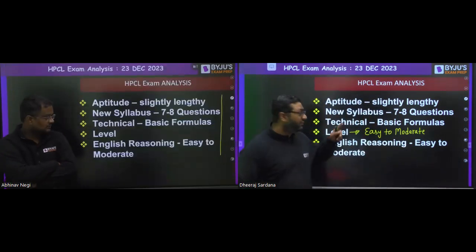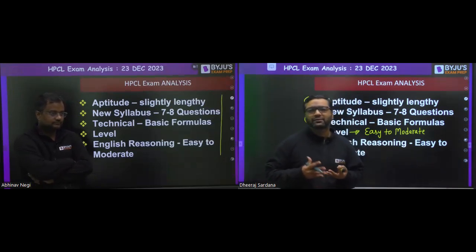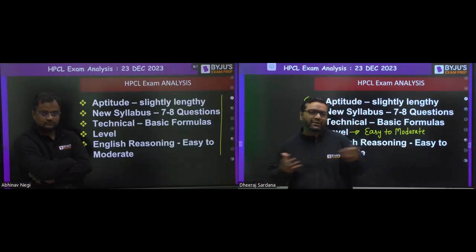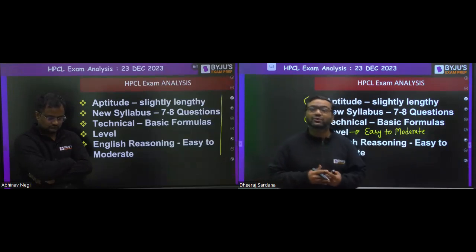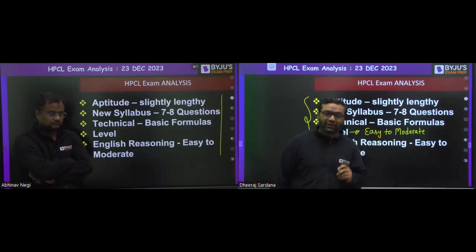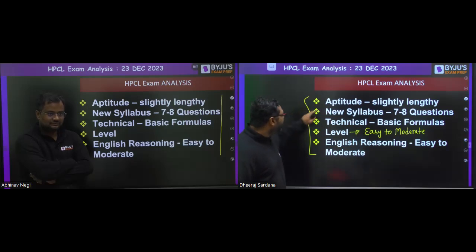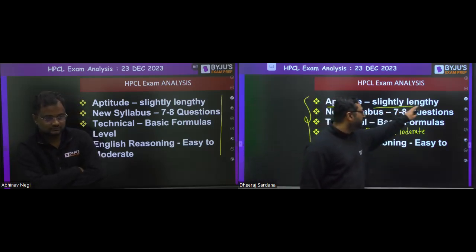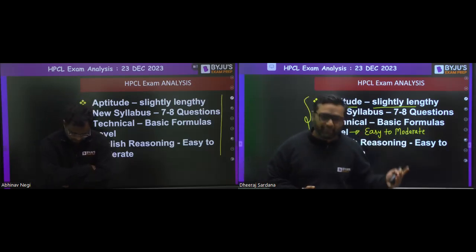Whatever I am telling you, the paper is not out till now. I am telling you based on students' experiences — I talked to many students, and that's why it took time. Yesterday I spent the complete day talking with students, and with Abhinav sir we did the analysis for one to two hours together. The aptitude was slightly lengthy.